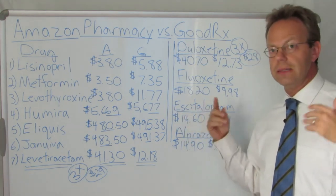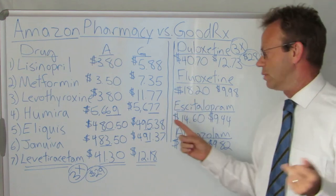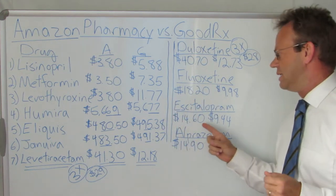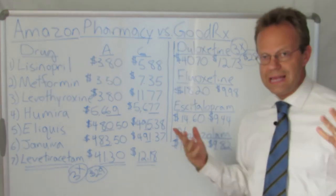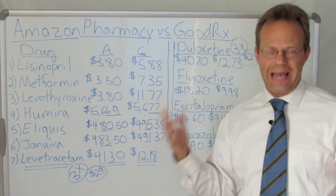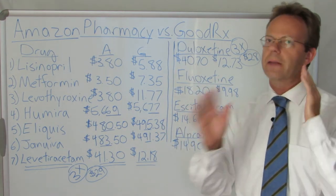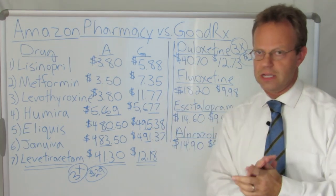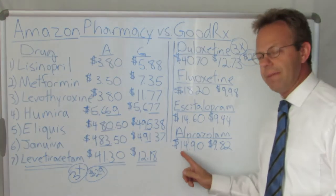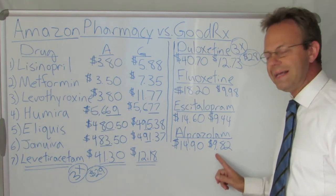Escitalopram, which is generic Lexapro, one of the most common generic SSRIs used for depression — $14.60 on Amazon, $9.44 on GoodRx. Alprazolam, that's the generic form of Xanax. Amazon is $14.90 for a month's supply, and GoodRx is only $9.82.